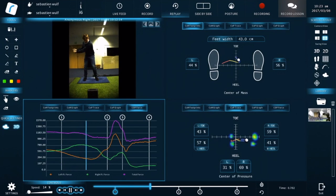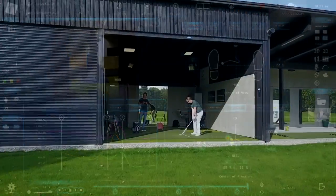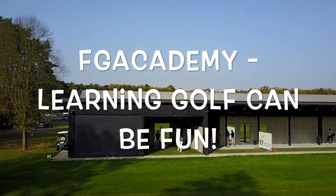It looks at every single aspect of your swing and offers real-time, thorough analysis and solutions. Once you step in front of the camera and take a swing, SwingGuru will instantly provide a full-body swing analysis.